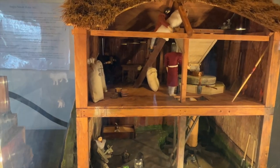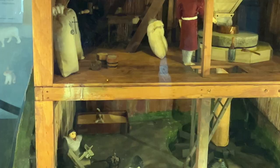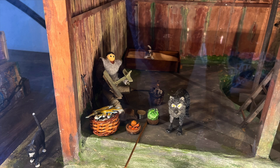This model shows what the first mill may have looked like. Can you spot the item that is out of place for the 10th century? Here it is — the child is playing with an airplane.